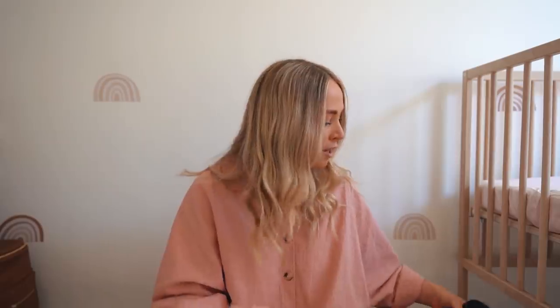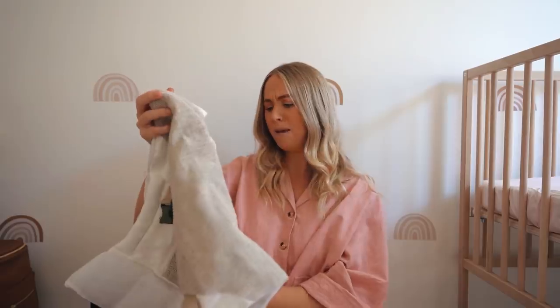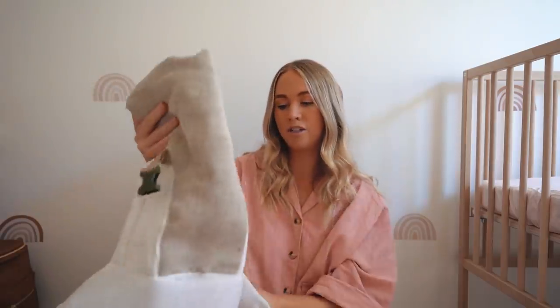The last thing we packed is one thing we didn't end up using — a carrier. Hunter is one of those babies that wants to look out, but she's too young to go in a carrier facing forward. At her age she can only face in and she does not like that. So I brought it just in case, but she was not into it. I'll have to wait till she's older to bring it again. It's by Zappi Baby — I'll put links to everything down below. If you have any other questions about what to bring when travelling with a newborn or about flying with a newborn, leave them in the comments and I'm happy to answer.